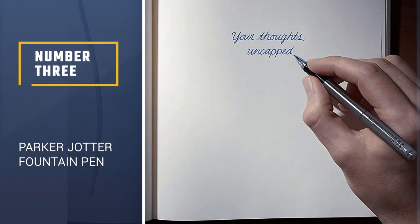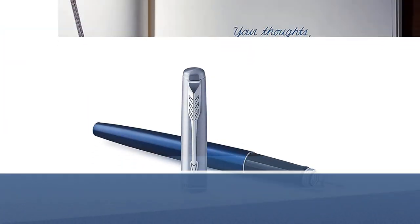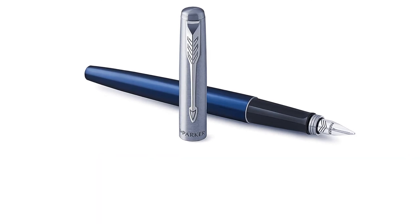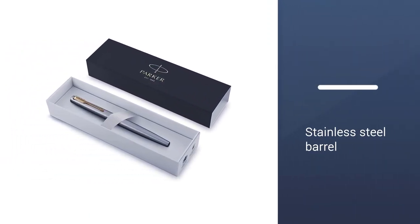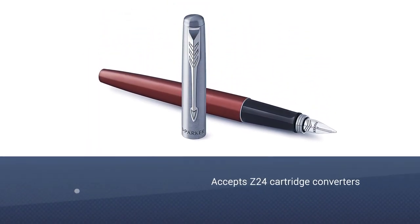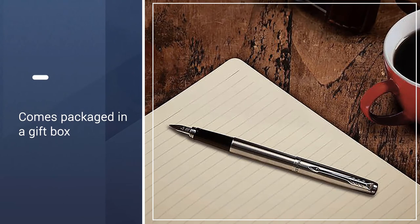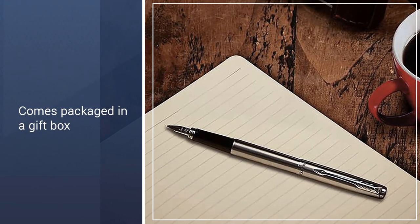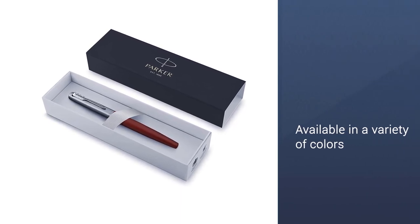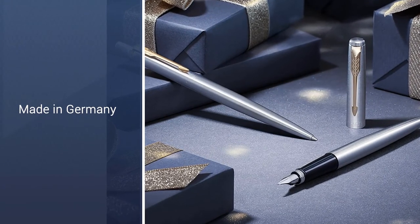Number 3: Parker Jotter Fountain Pen. From timeless pen brand Parker, the Parker Jotter Fountain Pen is adapted from the iconic Parker Jotter, which has been revered since 1954. This sturdy, beautifully crafted pen features a stainless steel barrel, Parker's famous arrowhead clip, and a feather-shaped medium nib. The pen comes packaged in a gift box along with one cartridge of water-based blue ink, and is available in a variety of barrel colors including red, black, and blue.